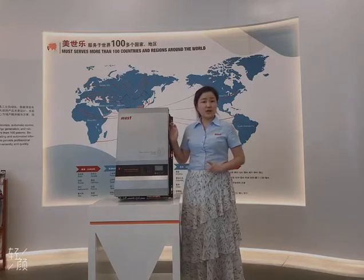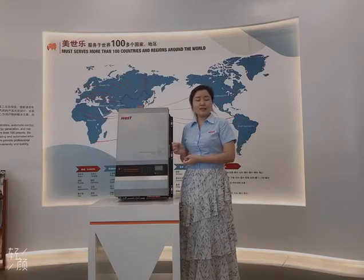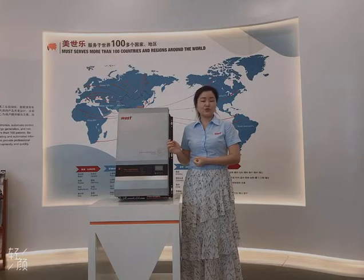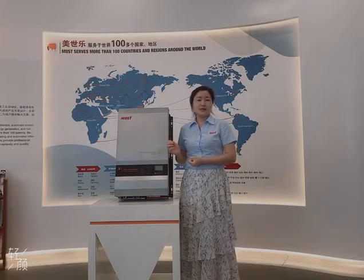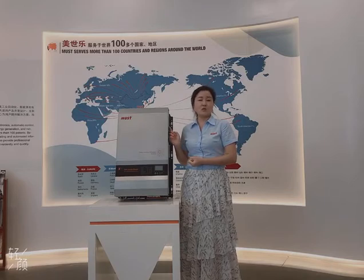It also has USB and Wi-Fi for the monitoring function. The MPPT solar charge controller efficiency can be up to 98%. And it also has a pure copper transformer inside, so it can load the power steadily.